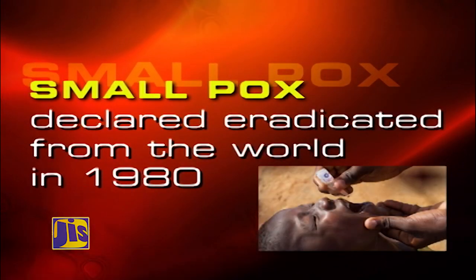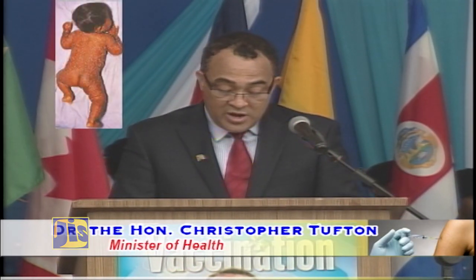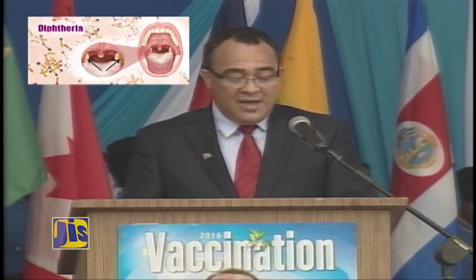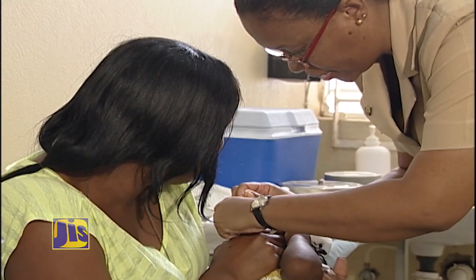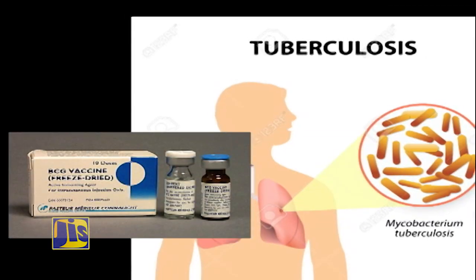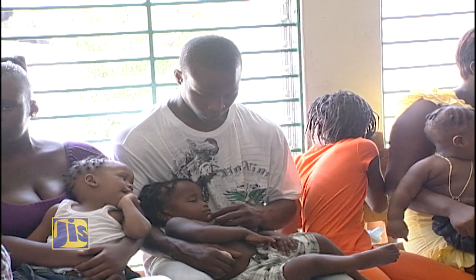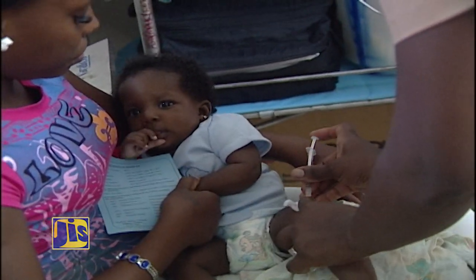Through vaccination, smallpox was declared eradicated from the world in 1980. Jamaica had the last case of polio in 1982, the last case of locally transmitted measles in 1991, the last case of diphtheria in 1995, the last case of rubella in 2000, and the last case of newborn tetanus in 2001. In 2011, the country recorded 100% immunization coverage for BCG or tuberculosis. Thanks to the expanded program on immunization, EPI, which began in 1976, population coverage against vaccine-preventable diseases remains relatively high.